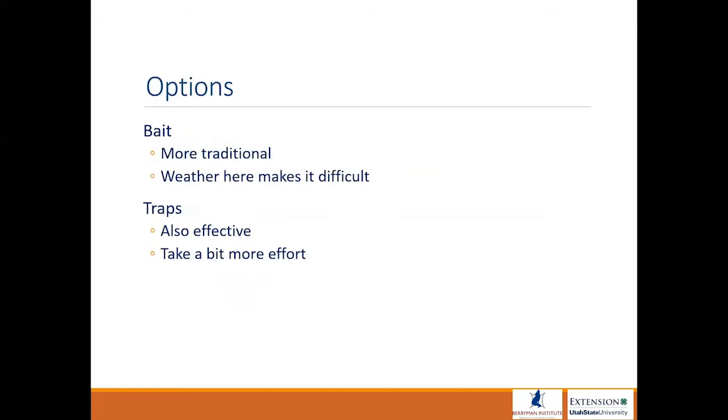When managing for pocket gophers, we really come down to two options: either baiting or trapping. Baiting tends to be more traditional and is probably less labor intensive, so we like to use that more often. In some parts of Utah the weather makes it difficult. Baiting is very time-specific and season-specific in its efficacy with pocket gophers.